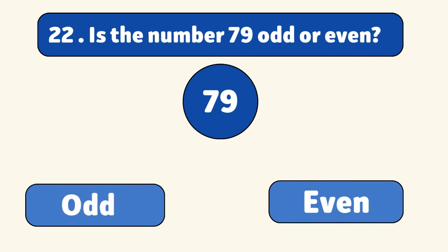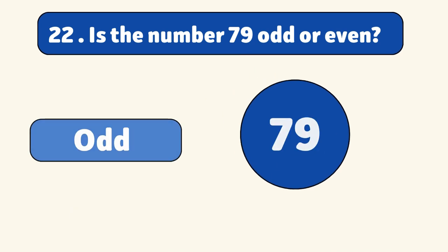Is the number 79 odd or even? Odd. 79 is not divisible by two, so it's an odd number.